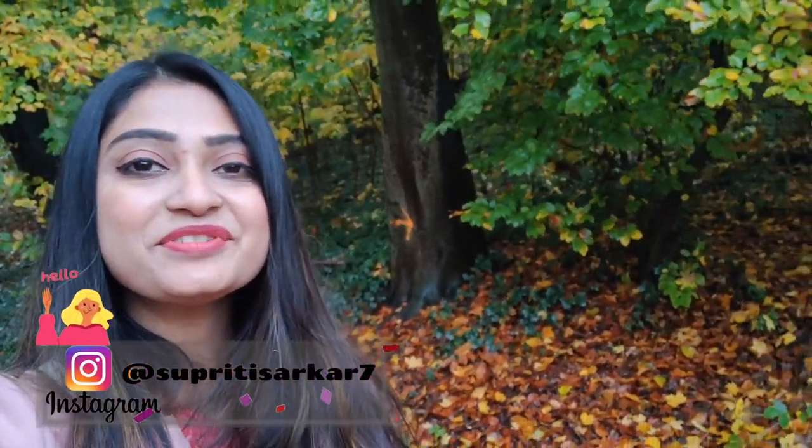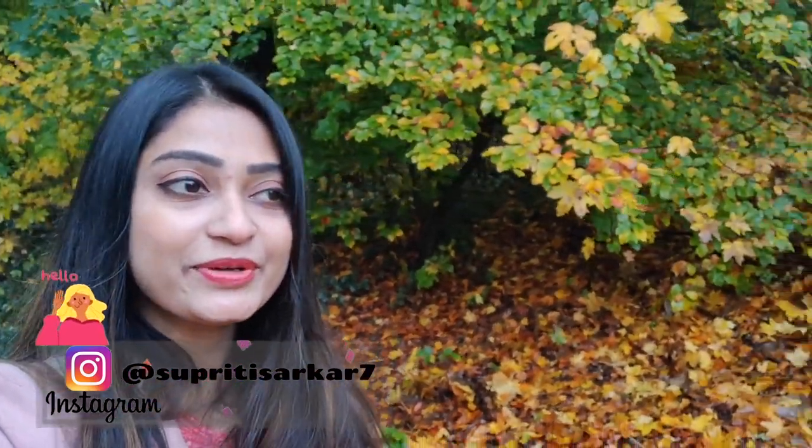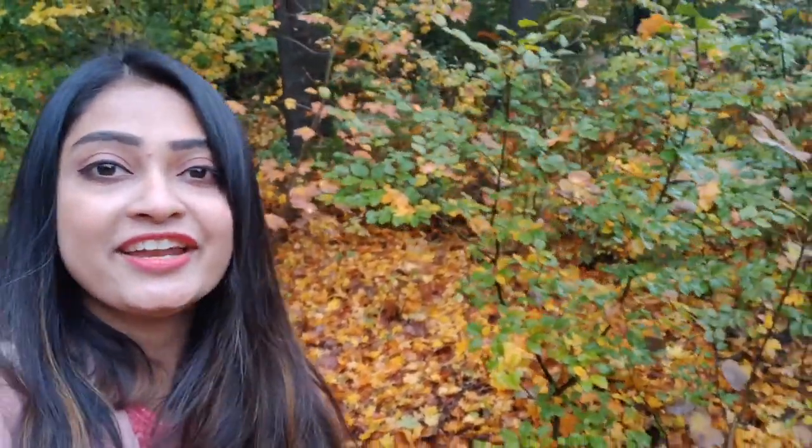Hey guys, this is me, Satviti. Welcome to another video and today's video is going to be about discovering the fall village in Berlin. I'm going to go and discover the autumn and fall colors in Berlin, and there are some places where you get an amazing trail. So let's begin the video.